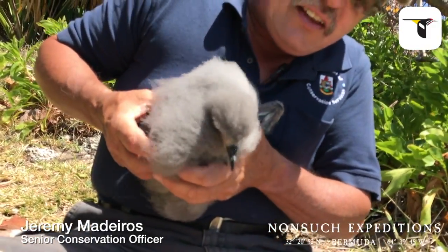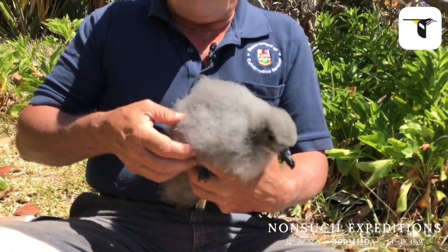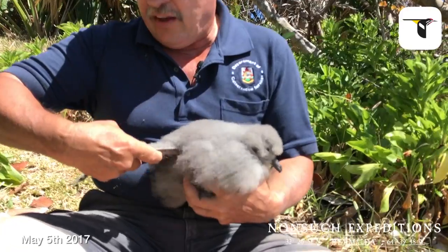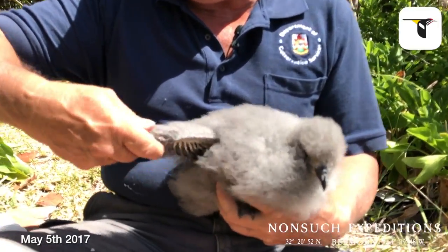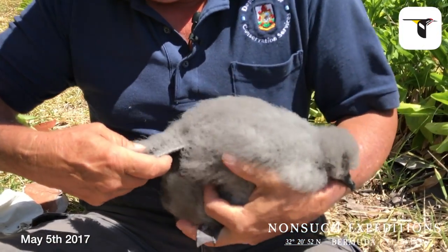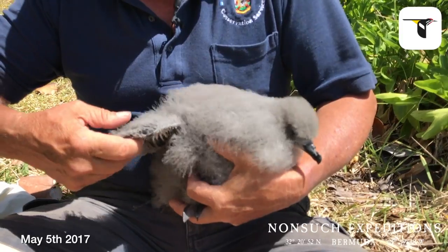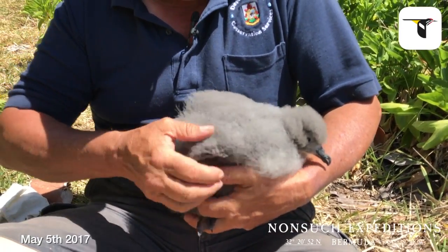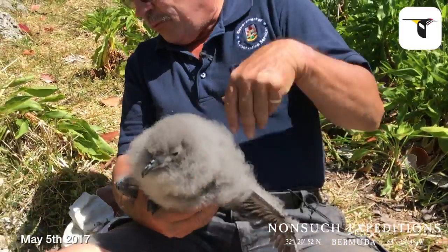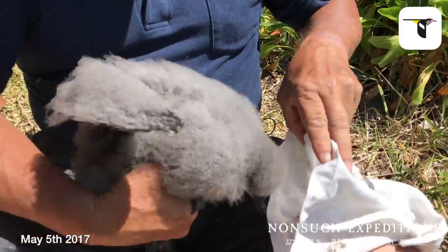His face is just starting to develop the first little white beginnings of his facial feathers — his adult feathers. The wings, the primaries, the secondaries, and the covered feathers over the top that give it its aerodynamic shape are really starting to come in and develop now. It's still got a long way to go, but this chick is well on its way in its metamorphosis from giant fluff ball to a sleek aerodynamic seabird.